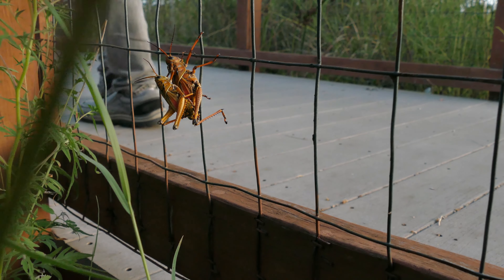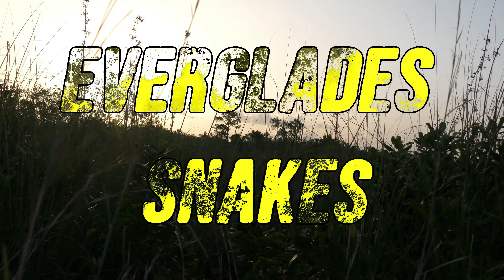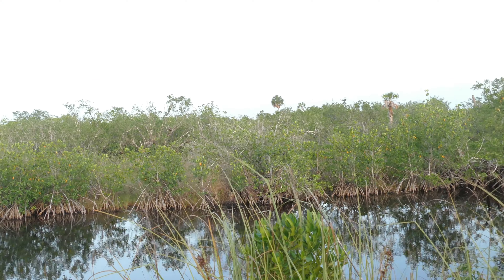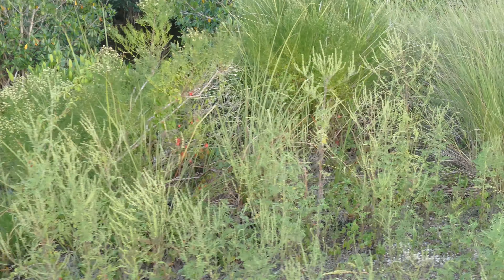I started my hunt for both of these snakes the same way I always do — by finding the best habitat. This is some really nice habitat we're in now: truly freshwater mangroves of the Everglades. This is just a great area to be in. You'll see pretty much every single snake that you want to see here.